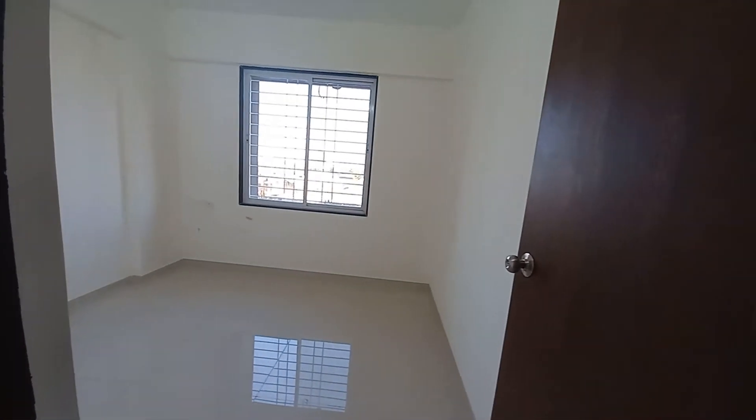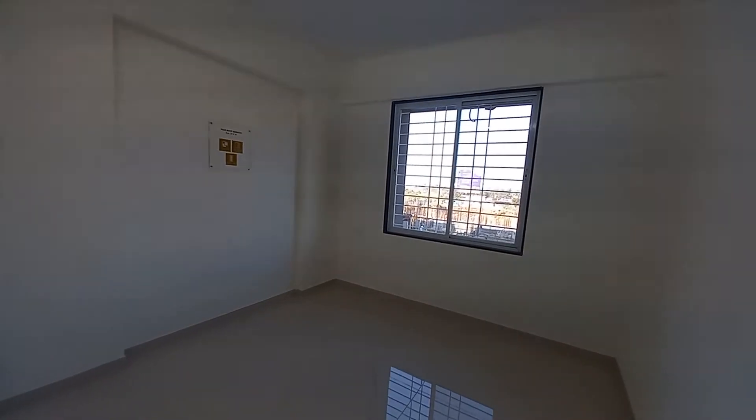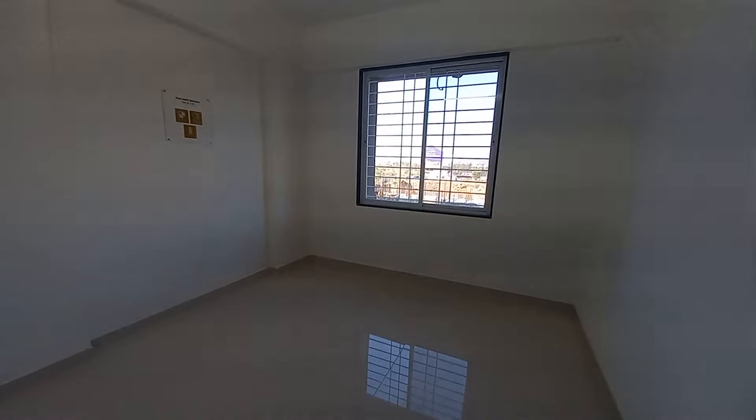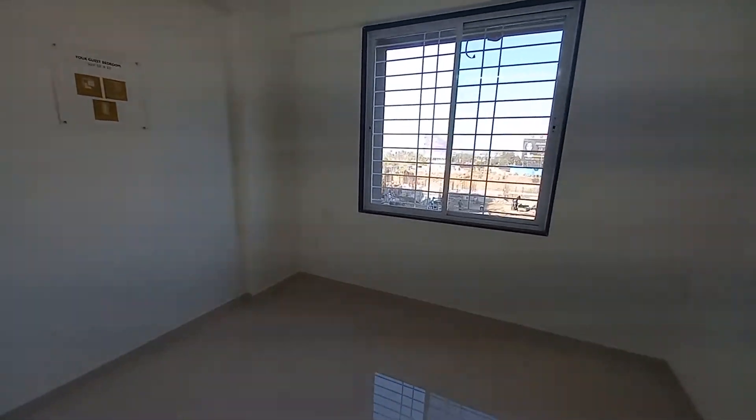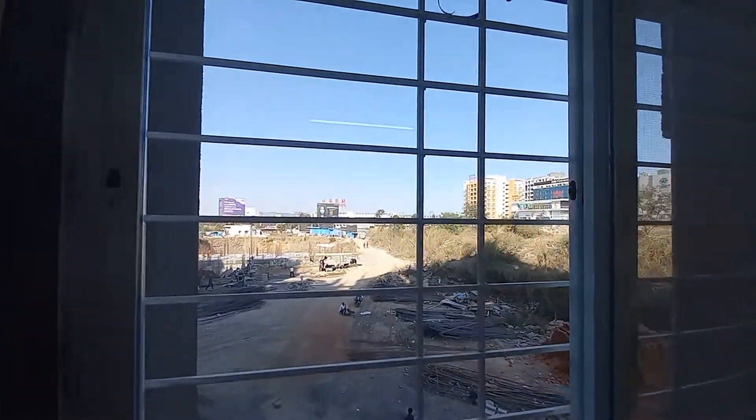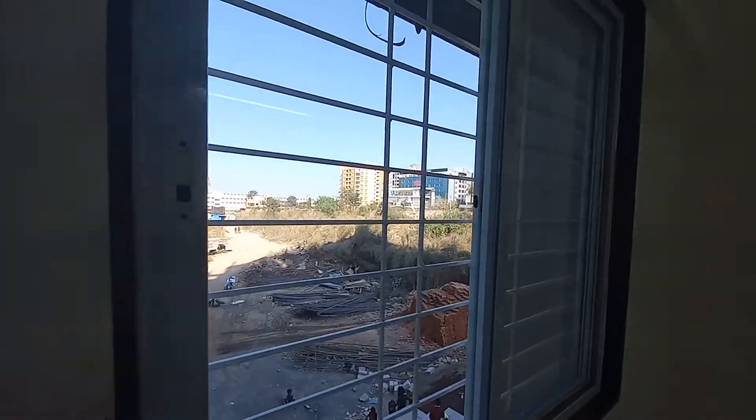Just opposite to that, you will be having your first bedroom. The size of this first bedroom is 10 feet by 10.5 feet. Again, a big size window — French tile — with grill outside, having a view of the main road.